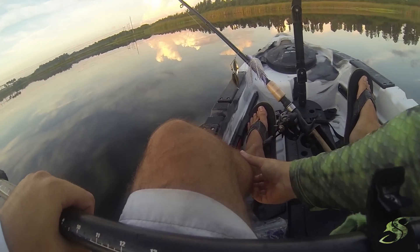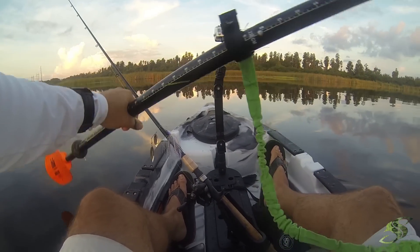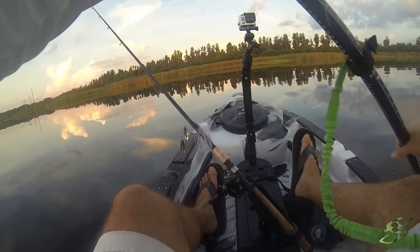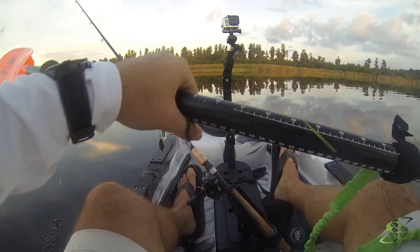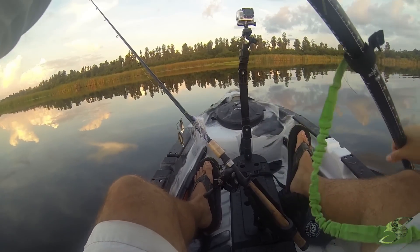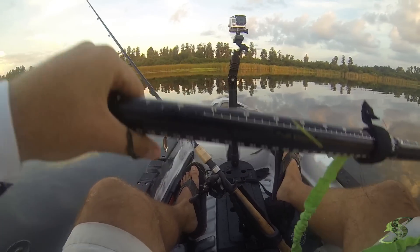Good morning guys, out here at the pond, gonna do some bass fishing, see what I can get on the spinnerbait. Super calm out, beautiful morning, excited for what we'll do today.